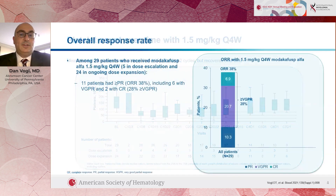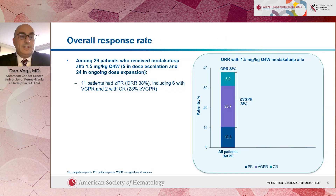We did see responses in a significant number of patients. We're presenting this week the results from 29 patients who received what we think is an effective dose of Modacafusp — 1.5 milligrams per kilogram given every four weeks. Of those 29 patients, 11, or 38%, had a partial response or better, meaning their myeloma shrank by at least 50%. That includes six patients who had a very good partial response — a 90% decrease in myeloma levels — and two patients with a complete response where myeloma proteins disappeared from the blood and urine and no myeloma cells were found in the bone marrow.